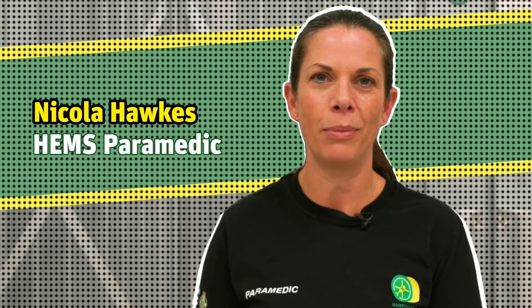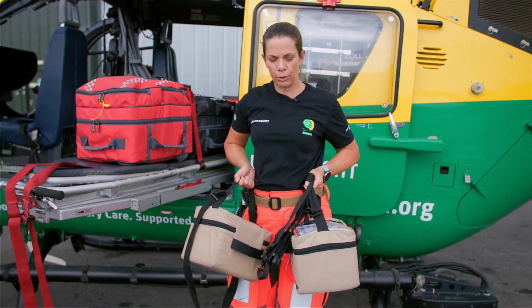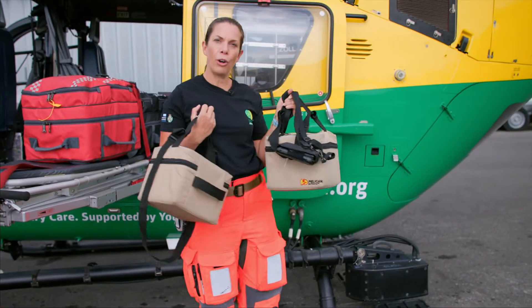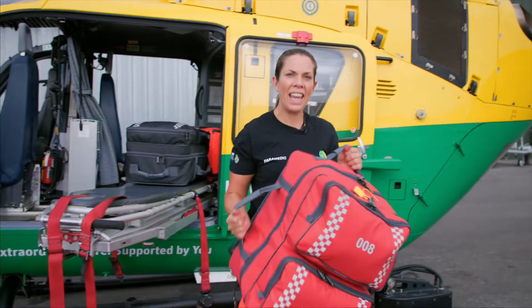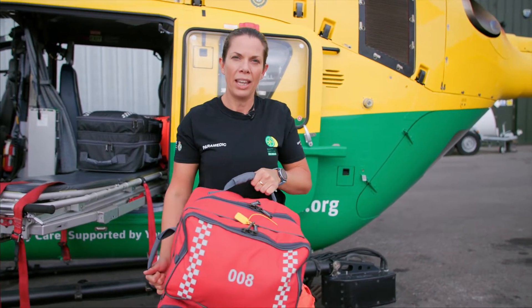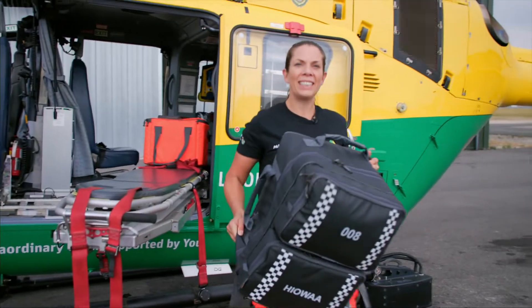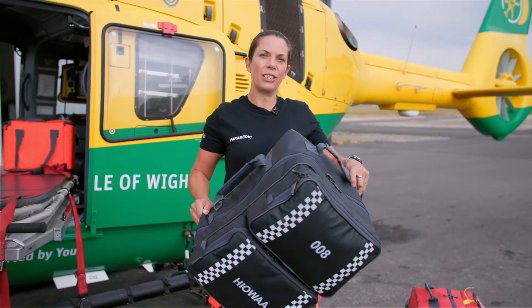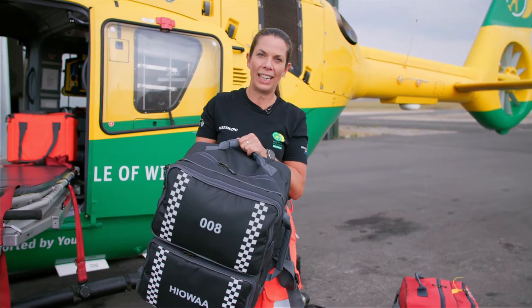Hello, I'm Nicola, I'm a paramedic as part of the critical care team. This is the blood — we received this from the blood transfusion team at Southampton Hospital, and in here we've got fresh frozen plasma and blood products. This is our primary response bag — this is where we keep all of our immediate equipment that we need when we first approach a patient. This is our secondary response bag, which contains all of the extended skills equipment we use when responding to patients who are critically injured.